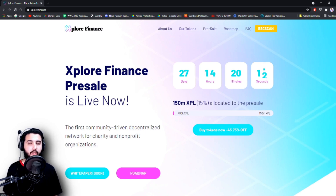Hey guys, I'm Pablo and in this video I'm going to introduce you to another great project. It's called Explore Finance. As you guys know there have been many projects lately, but we're only trying to find and introduce you guys to the most trusted projects.